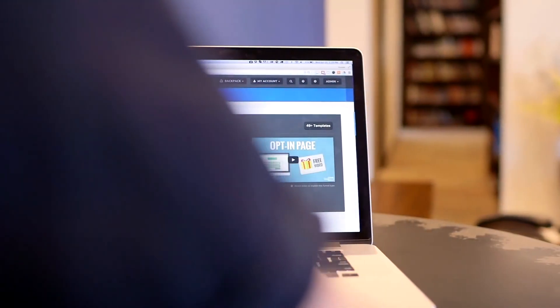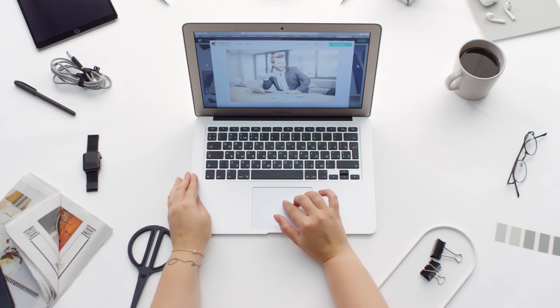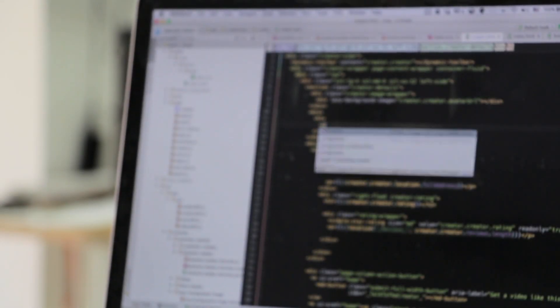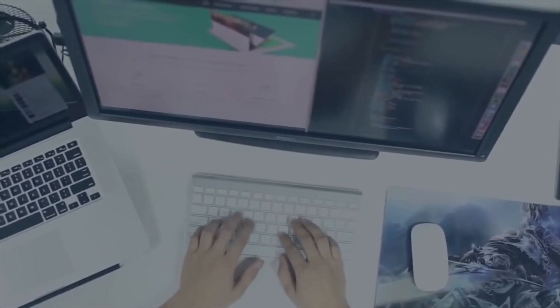Hey guys, Taylor here with another video. If you're interested in developing your own website but you're a little nervous because maybe you don't have any coding knowledge, don't worry — there are tons of options available to make sure that you get a fantastic looking and well-optimized website, and that is by using a website builder.